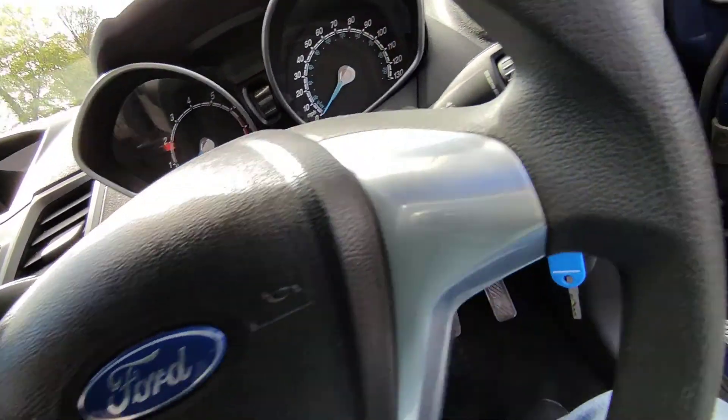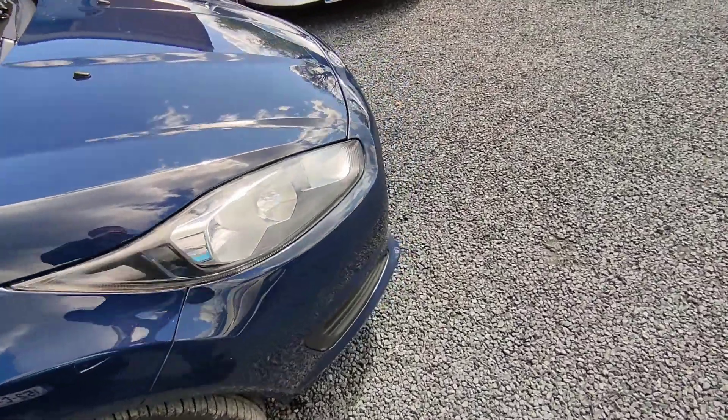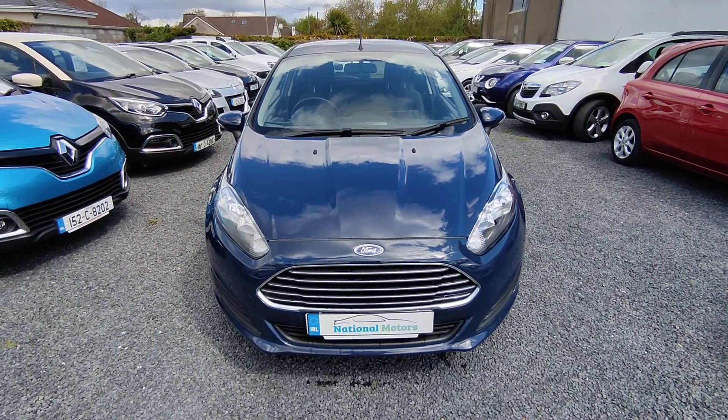There's 99,000 miles up the clock. The car comes fully serviced. The timing belt has also been done. The car will come with a fresh NCT, three months road tax and three months warranty, and all tax and charges paid.